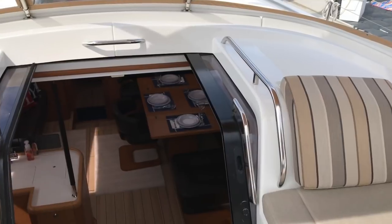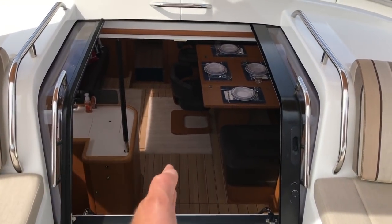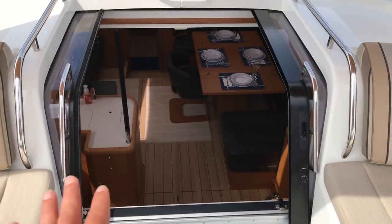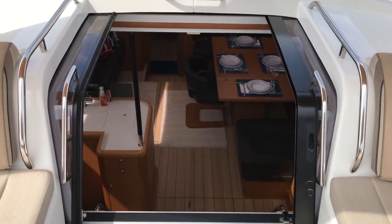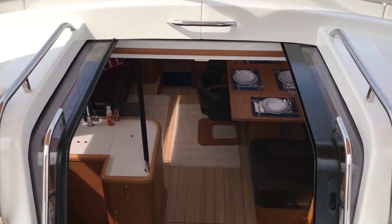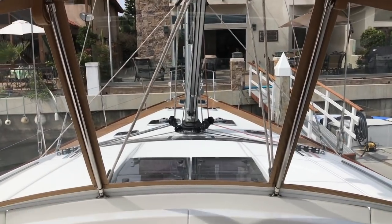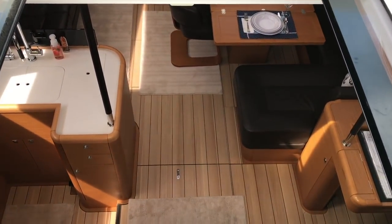The companionway hatch is quite nice — it is very large. Both doors come together and they're counterbalancing as well. So depending on what heel you're at, you never have to worry about these closing — the opposing doors keep themselves open. And again, phenomenal visibility to the foredeck. So let's go down below and see what she has to offer.